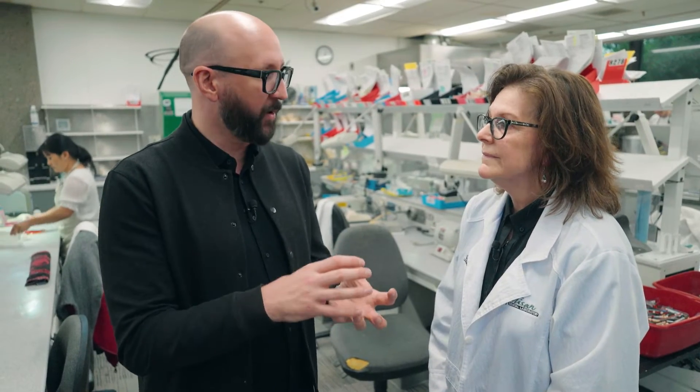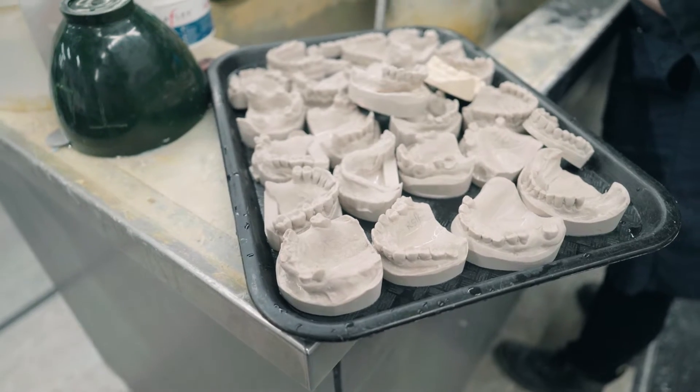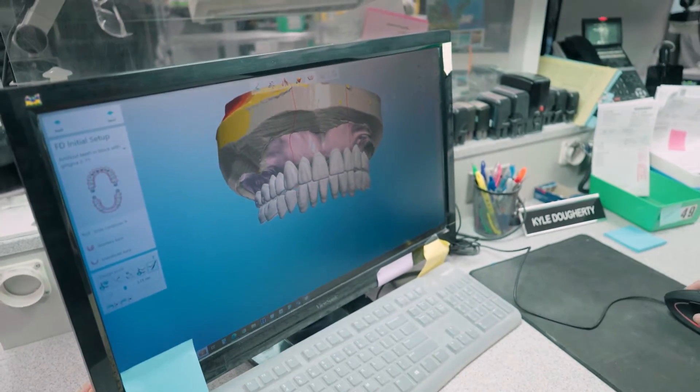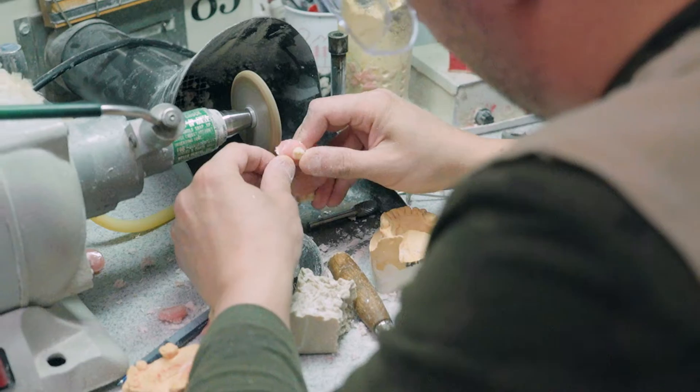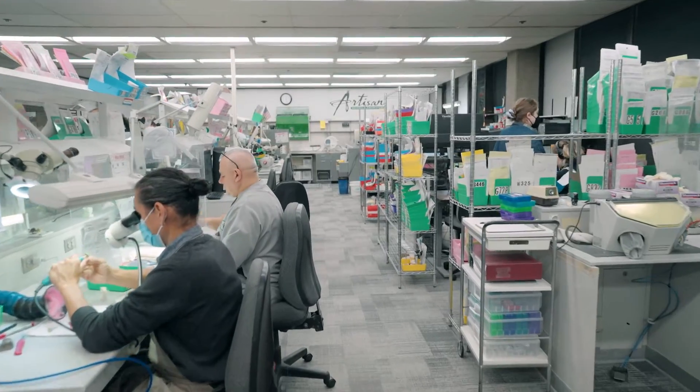Historically, dentures have been bespoke objects — one of one, hand done, lots of labor. For the patient, they have to make multiple visits to the dentist, starting with impressions and bite registration, and each visit involves other steps to ensure fit and comfort.